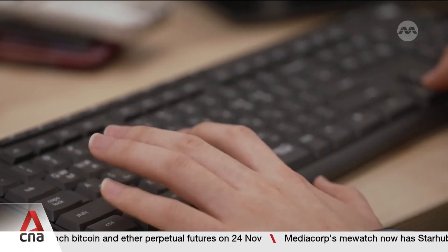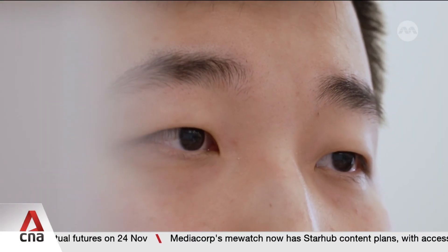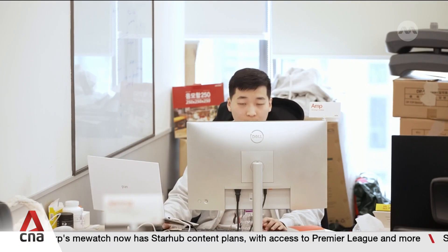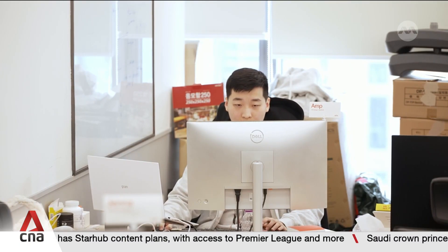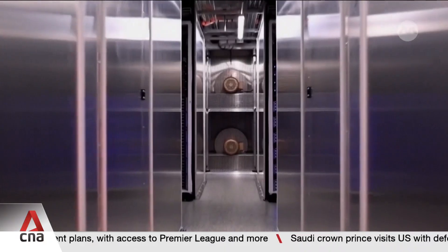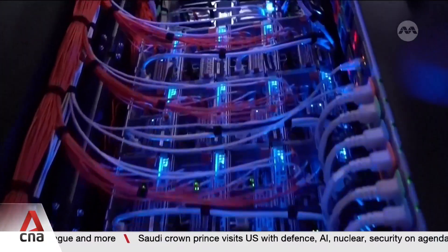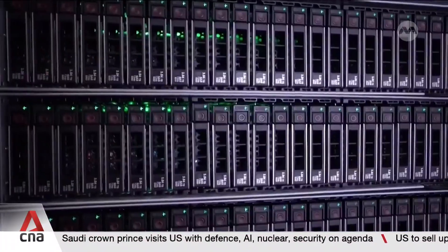Every click, every search, every AI request may seem small, but it all adds up, consuming electricity and generating carbon emissions. From the apps we use to the servers storing our data, the digital world is leaving a growing environmental footprint.